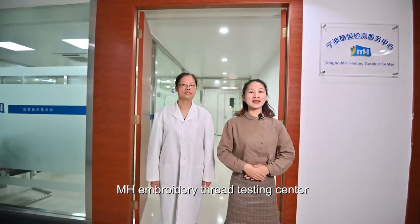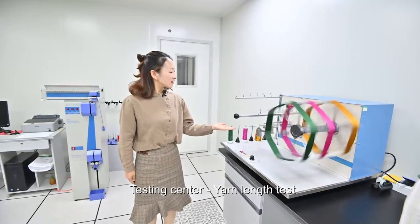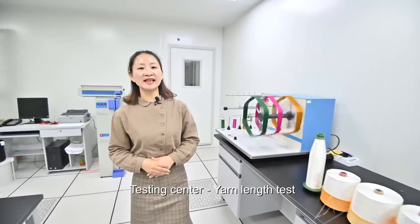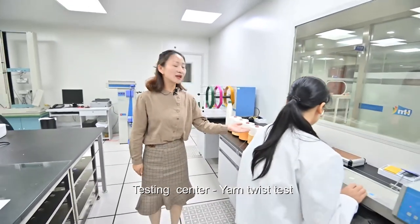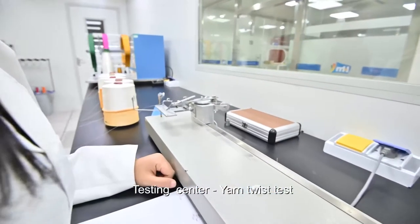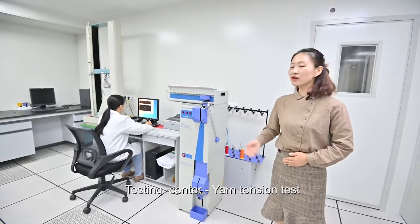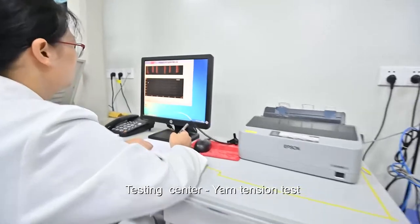Now we are in our testing service center. This is the measuring machine — it can test the yarn length. This is the twist machine, which can test how many twists in 1 meter. This is the automatic tension tester, which can test the strength of the yarn.